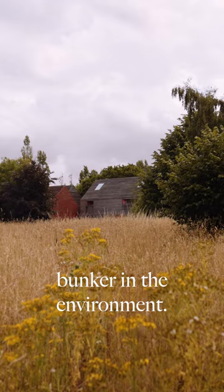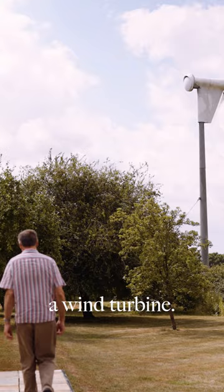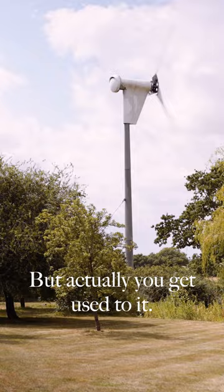From the outset it's designed with insulation, with a geothermal heat pump, with all the kit that you have. Subsequently we put in a wind turbine. When it first was installed it was a bit of a shock, but actually you get used to it. It's just like another tree now.